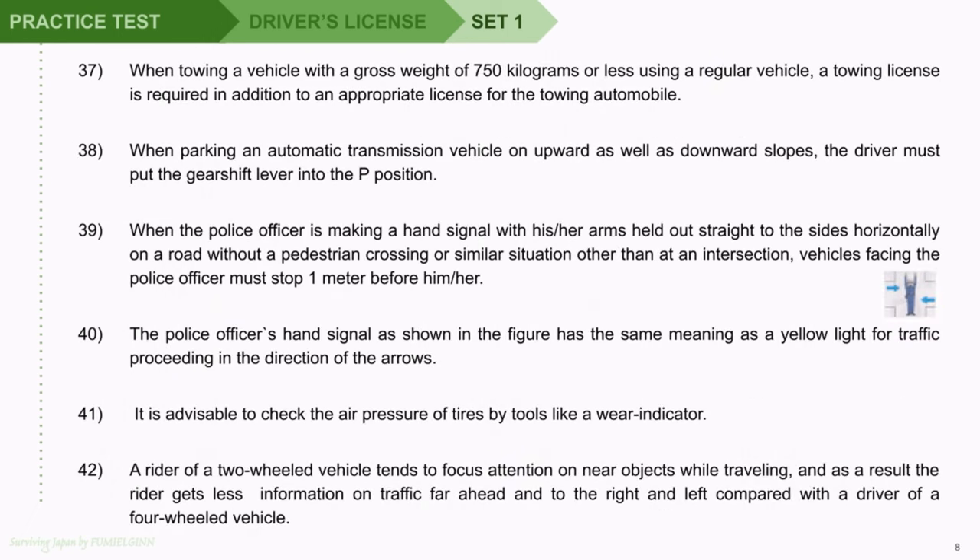Question 37: When towing a vehicle with a gross weight of 750 kilograms or less using a regular vehicle, a towing license is required in addition to an appropriate license for the towing automobile. Question 38: When parking an automatic transmission vehicle on upward as well as downward slopes, the driver must put the gearshift lever into the P position. Question 39: When the police officer is making a hand signal with his or her arms held out straight to the sides horizontally on a road without a pedestrian crossing, other than at an intersection, vehicles facing the police officer must stop one meter before him or her.